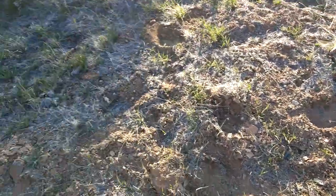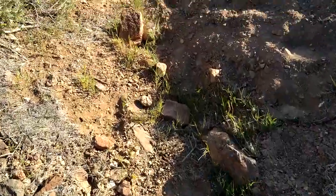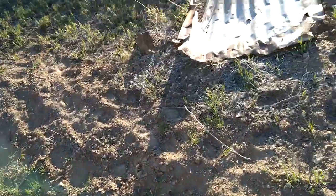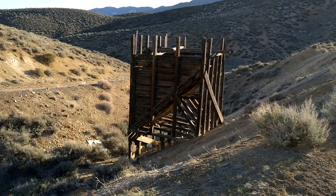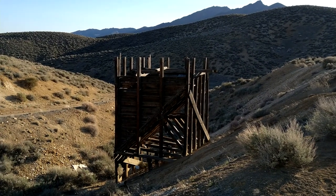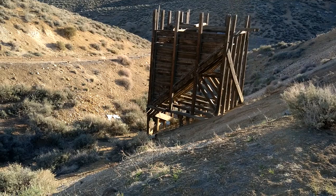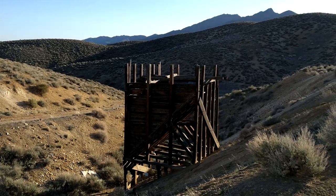I saw a neat one coming up here I was going to grab — I don't know where it went. Here's another shot of this — I guess this would be an ore bin or something. Probably load it up and then, guessing where that hinge was down there, load trucks up or something. You guys can correct me, but it's pretty cool.